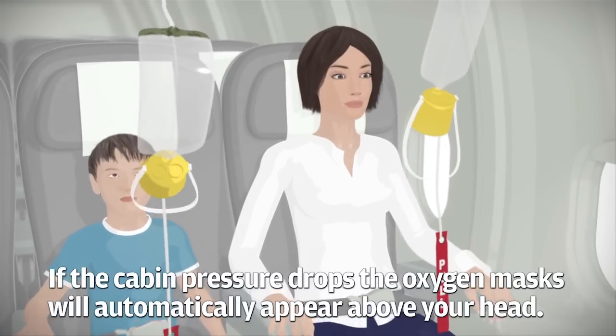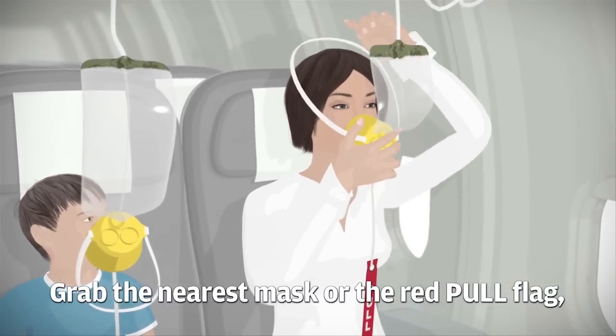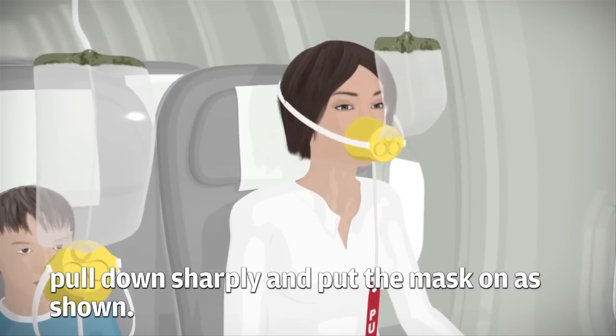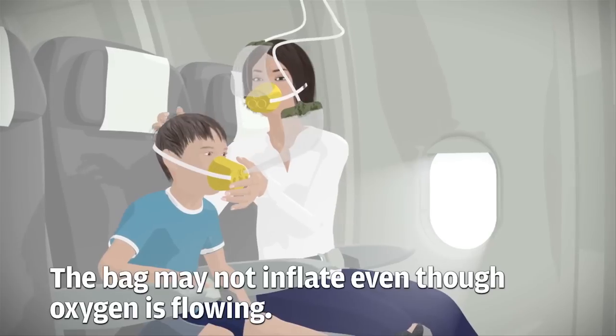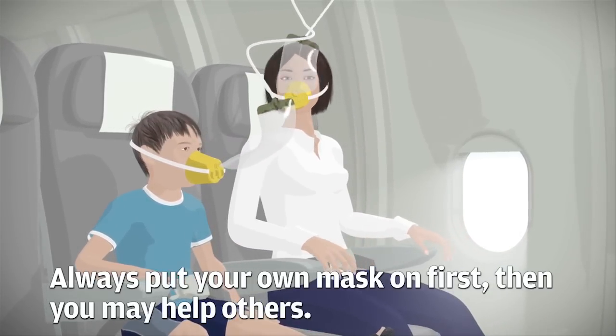If the cabin pressure drops the oxygen masks will automatically appear above your head. Grab the nearest mask or the red pull flag, pull down sharply and put the mask on as shown. The bag may not inflate even though oxygen is flowing. Always put your own mask on first, then you may help others.